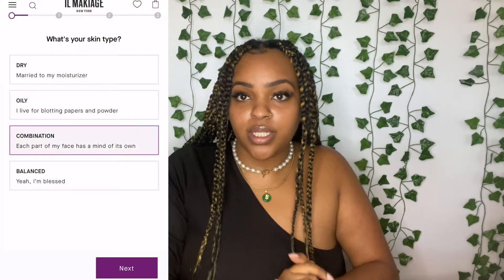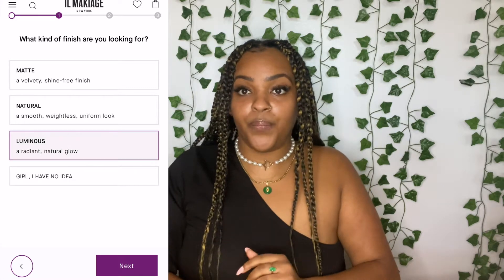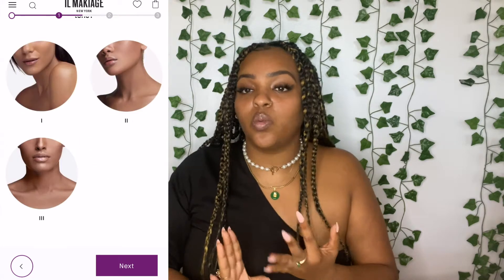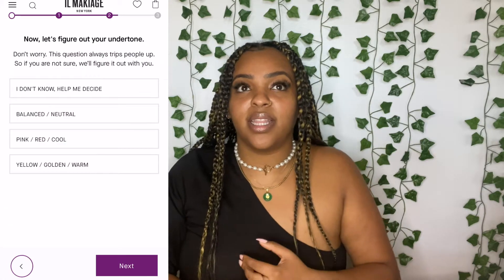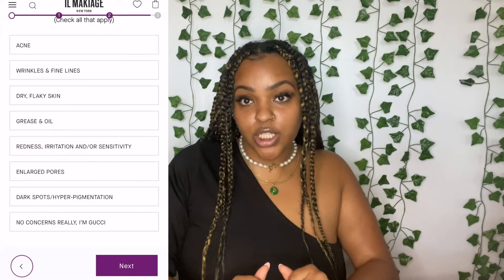I've been seeing this brand all over my Instagram. Basically you take an online quiz and it matches the foundation to you, so we're just gonna see how they did. It asks you what your skin type is, what kind of foundation you're looking for — more matte, more full coverage, something that gives you a more luminous glow — and what kind of coverage: light, medium, or full. My belief is they only have one foundation, so I'm a little confused on how that works if you want matte versus dewy.